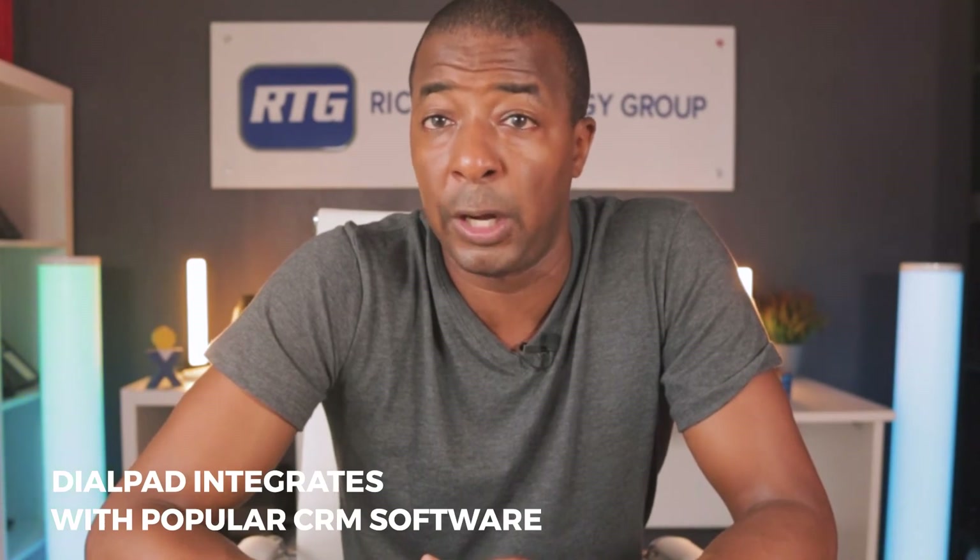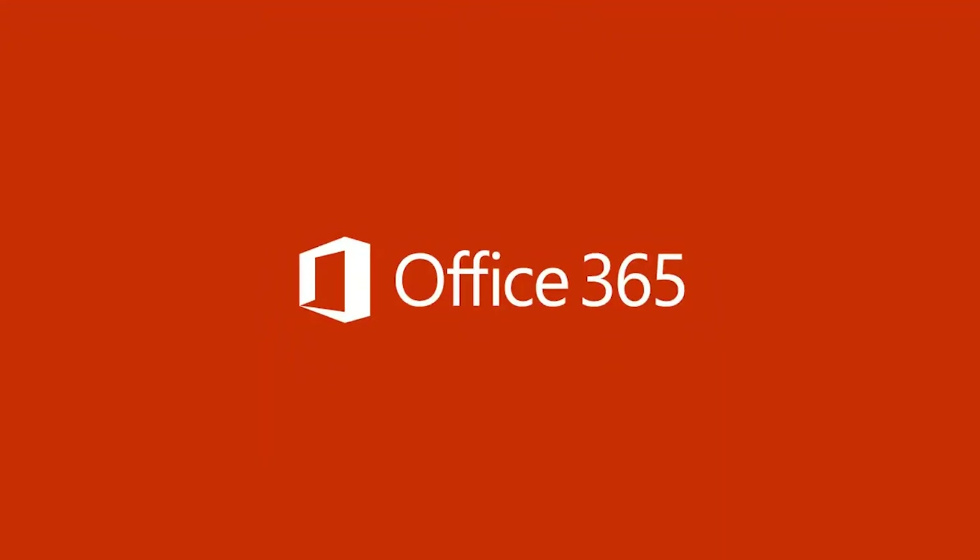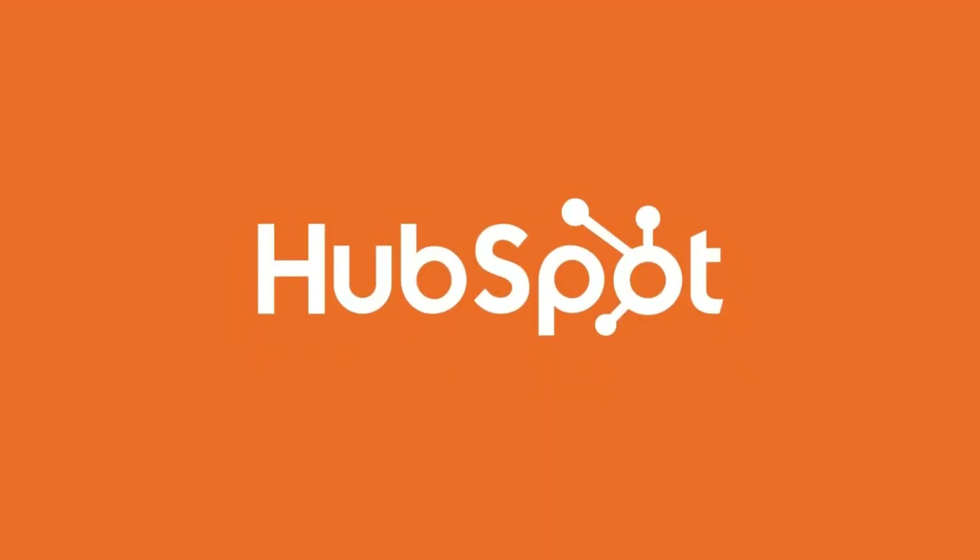Dialpad also has an incredible mobile and desktop app experience. Most of our Dialpad customers report that the layout, design, and overall experience of Dialpad's mobile and desktop app is sleek, clean, and just a fantastic experience via its design and flow. In regards to third-party software, Dialpad integrates seamlessly with a variety of other business software including Salesforce, G Suite, Slack, Microsoft Office 365, HubSpot, and many more, making it easy to keep all your communication channels in one place.